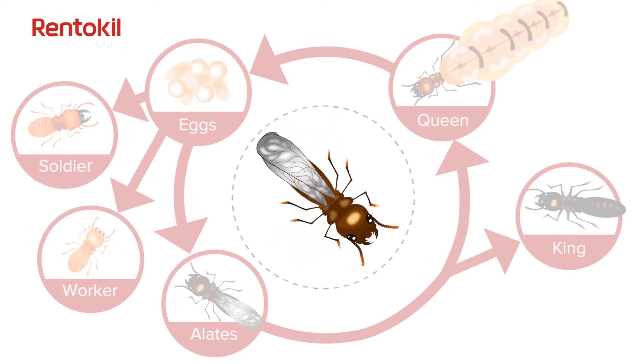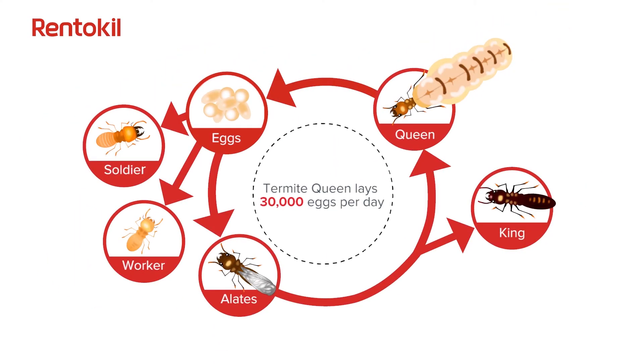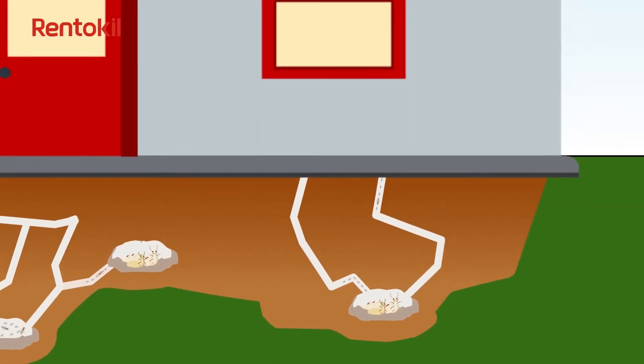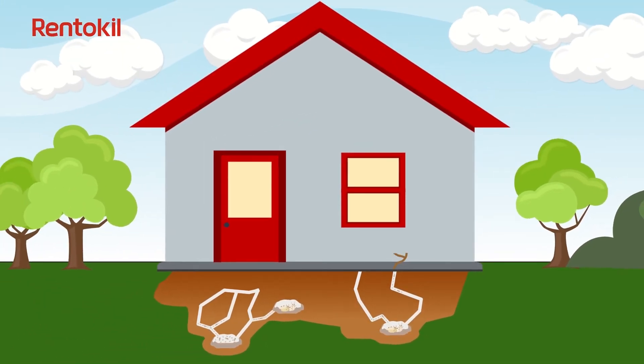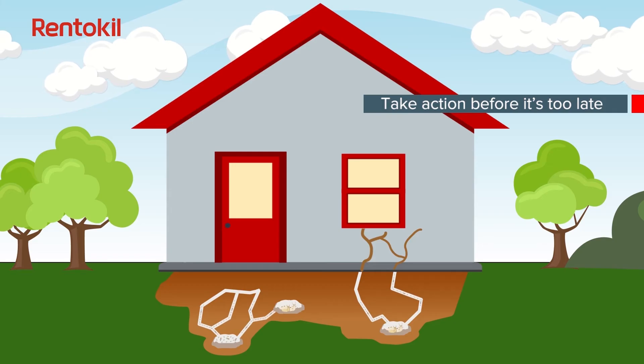Alates are sexually mature winged termites that will leave the parent colony to establish their own colony. When they have settled, they will become the king and queen. A queen can even lay up to 30,000 eggs a day. There could be more than one termite colony under a property. Don't risk the safety of your home and family — take action before it's too late.